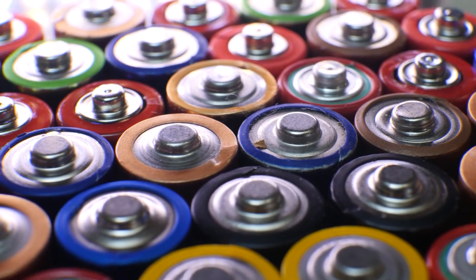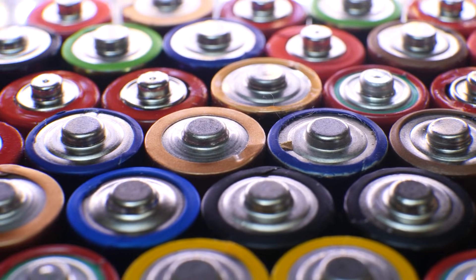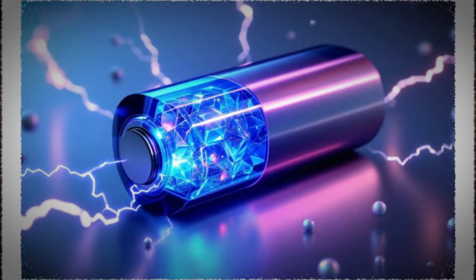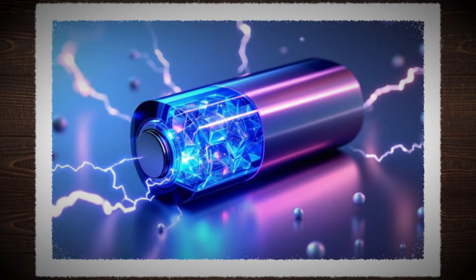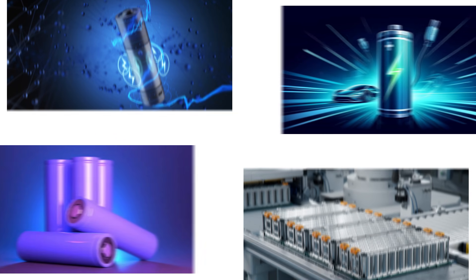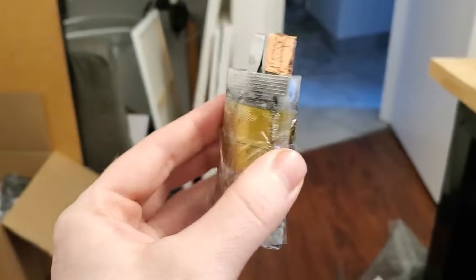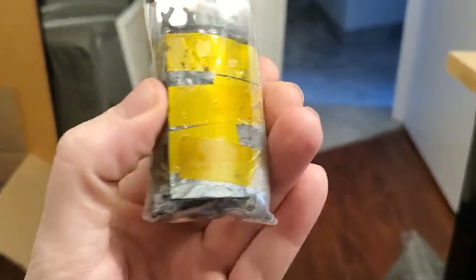Right now, the batteries that run our lives work hard, but often get in our way. They charge slowly when we are busy, and they lose strength month after month. They heat up when pushed, and that heat wastes energy. We need batteries that charge fast, last long, stay cool, and stay safe. That is why the change inside this material matters so much.